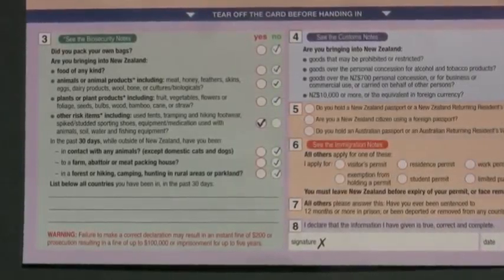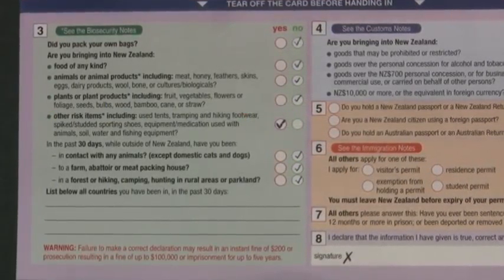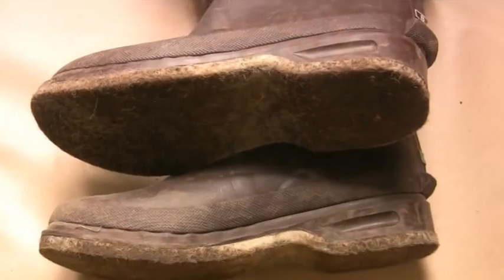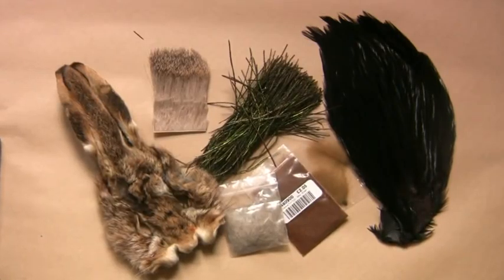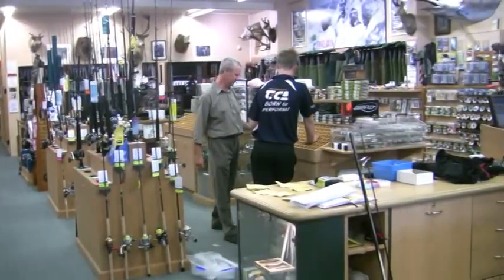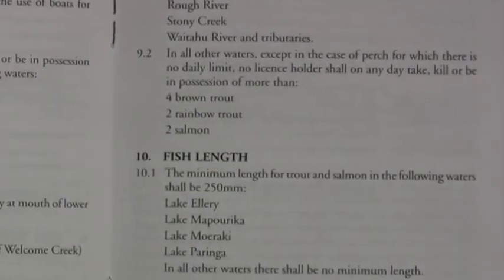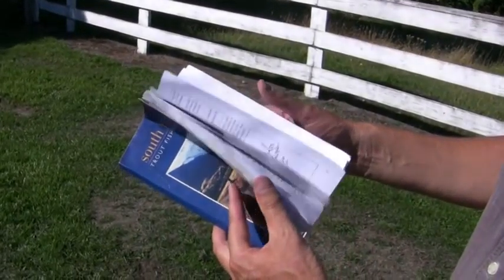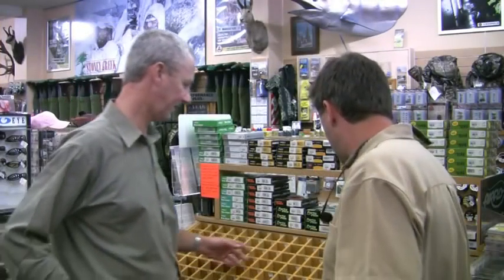We talk you through the paperwork required to be completed before you even leave your aircraft, and how to best pass the inspection of equipment at the arrival hall. You will be told what equipment is prohibited, where to purchase a fishing licence, what information is provided with that licence, and where to find information on good fishing spots and who to speak to about fly choices.